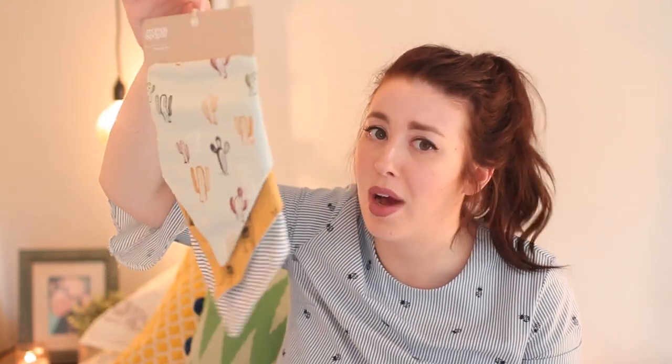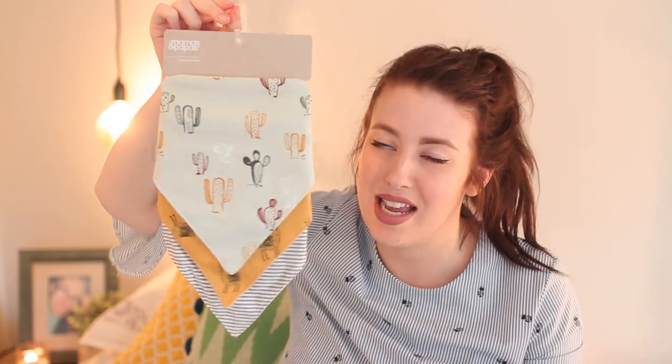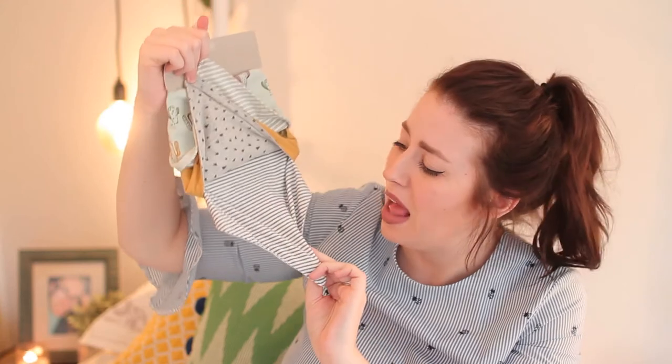The final thing in my Mamas and Papas haul is this three-pack of bandana bibs from the current season cactus and llama range, which I literally can't get enough of. I love bandana bibs — they're practical but just adorable. You get a mint one with multi-coloured cactuses all over it, a yellow one with llamas all over it, and a black and white stripe one. They look like they could potentially be reversible! Full price was twelve pounds and then 25% off, so under ten pounds. That's everything for this Mamas and Papas baby boy clothing haul — I hope you enjoyed it, see you in my next video!